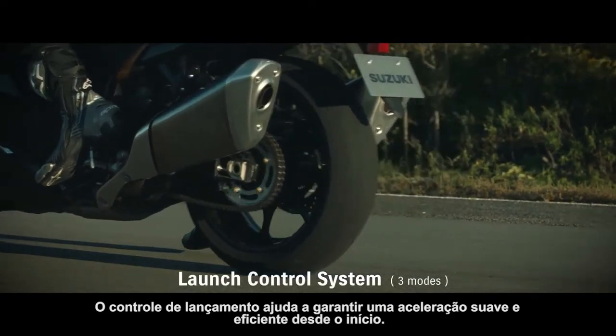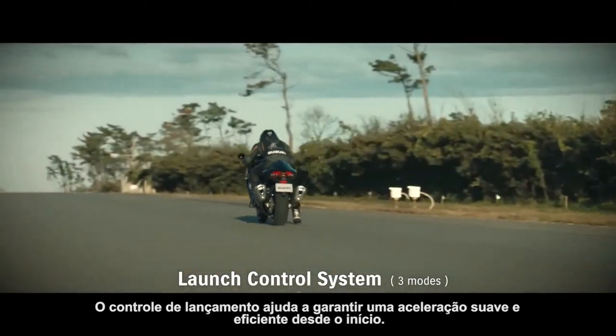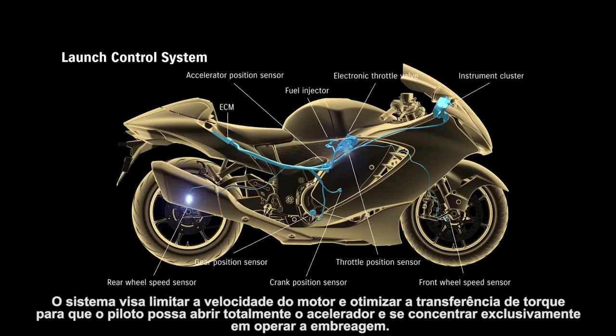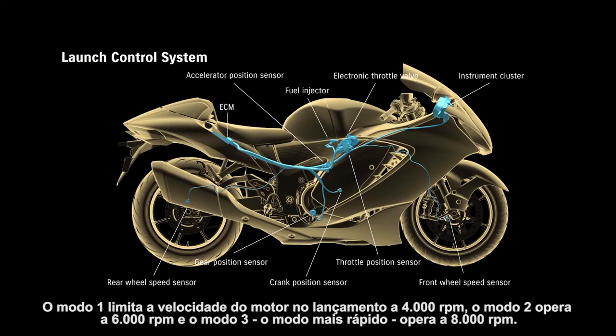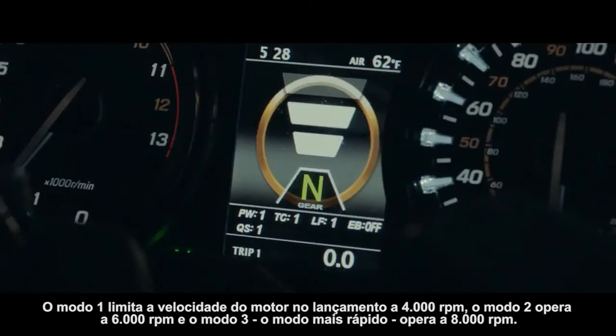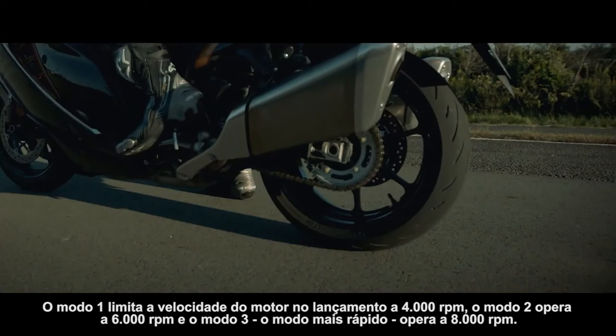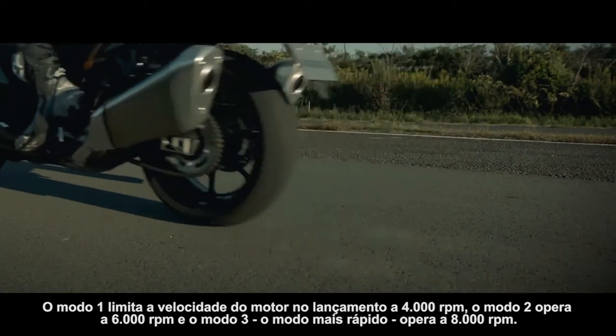Launch control helps ensure smooth, efficient acceleration from a standing start. The system aims to limit engine speed and optimize torque transfer, so the rider can open the throttle wide and concentrate solely on operating the clutch. Mode 1 limits engine speed on launch to 4000 RPM, Mode 2 operates at 6000 RPM, and Mode 3, the fastest mode, operates at 8000 RPM.